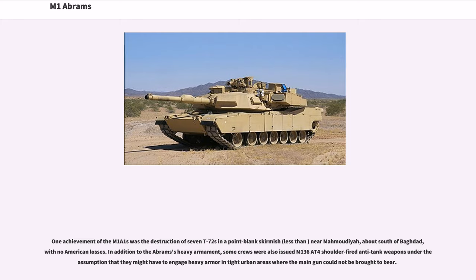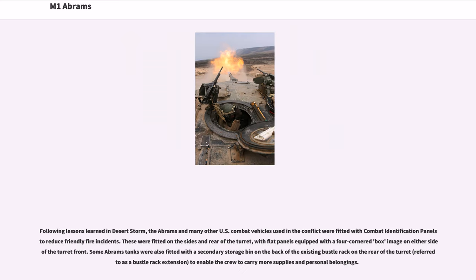In addition to the Abrams' heavy armament, some crews were also issued AT-4 shoulder-fired anti-tank weapons under the assumption that they might have to engage heavy armor in tight urban areas where the main gun could not be brought to bear. Following lessons learned in Desert Storm, the Abrams and many other U.S. combat vehicles used in the conflict were fitted with combat identification panels to reduce friendly fire incidents.